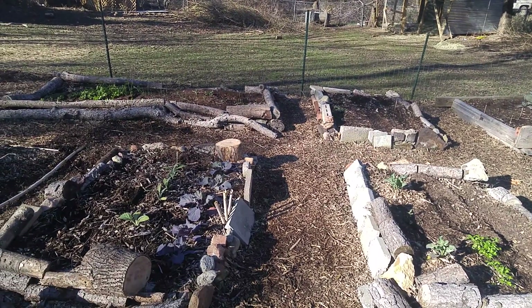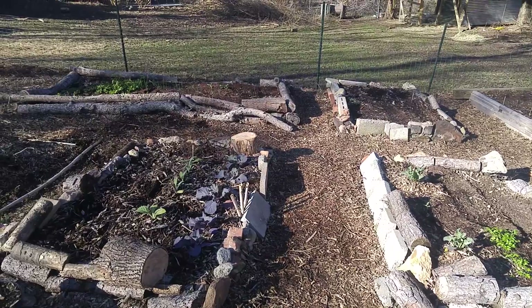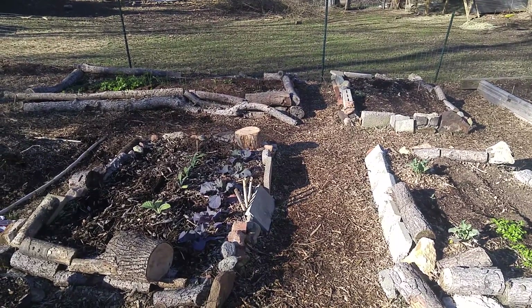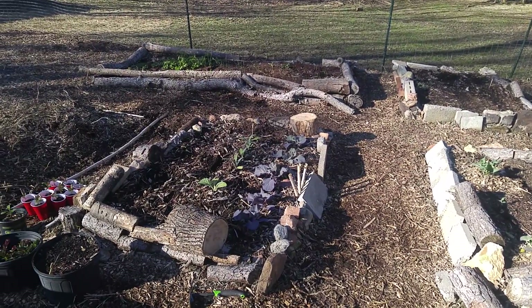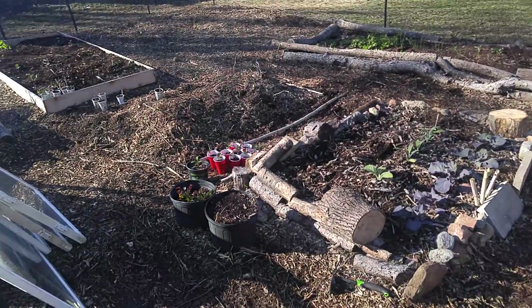Hey, my name is Cory and this is my garden here in the winter. I've just been prepping it up for early spring, late winter gardening. I'm just gonna do a quick unedited video of my garden, so enjoy.